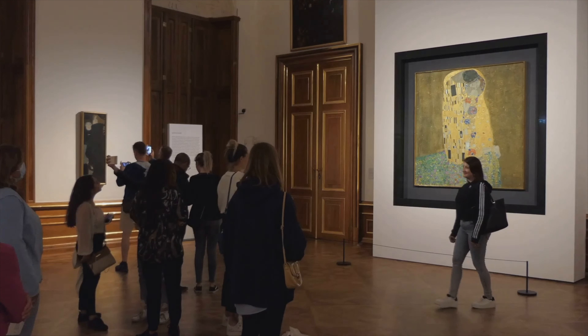Our culinary journey then takes us to the countryside, where we visit a local winery. Vienna is one of the few cities in the world blessed with vineyards within its city limits. The crisp white wines produced here are a testament to the city's viticultural heritage. We tour the vineyards, learn about the winemaking process, and of course indulge in a wine tasting session. The wines, with their unique flavors and fragrances, are a true reflection of Vienna's terroir.